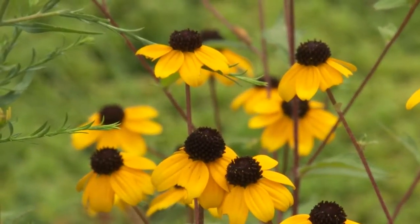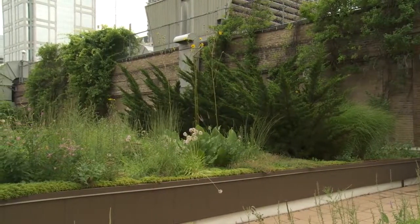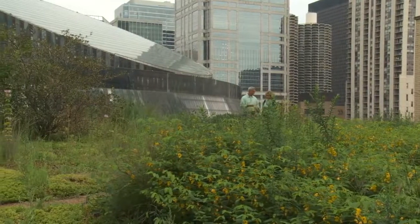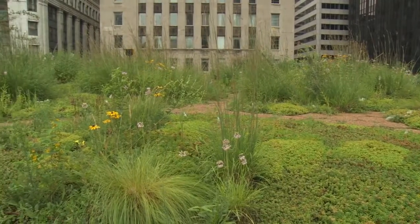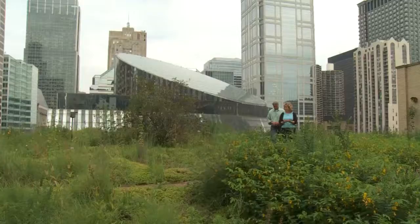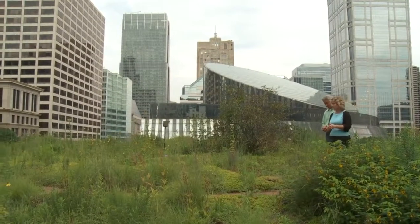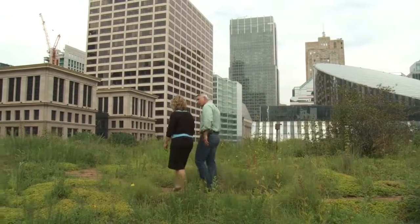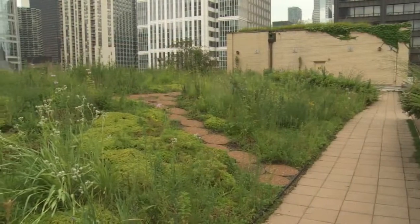When people see green roofs like this, they become very inspired and want to do it themselves. But they never get there because they think cost is a prohibitive issue. The reality is that the incremental increase in cost up front pays for itself many times over. Green roofs double the life of your roof because you don't have as much wear and tear. Sometimes that upfront cost is a little scary, but it's completely worth it for the long term. You also have all the environmental benefits, and on top of that, an improved quality of life. I think it's a win-win.